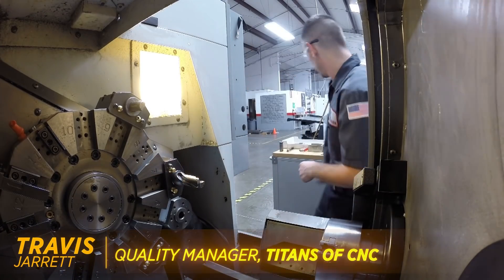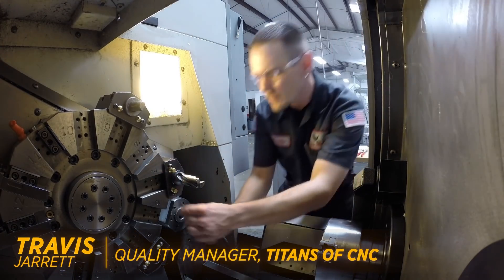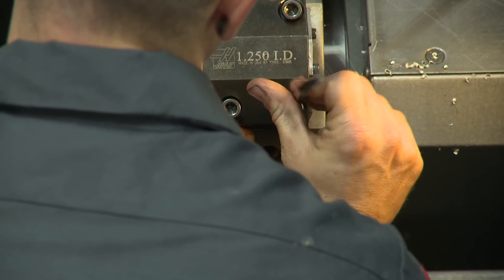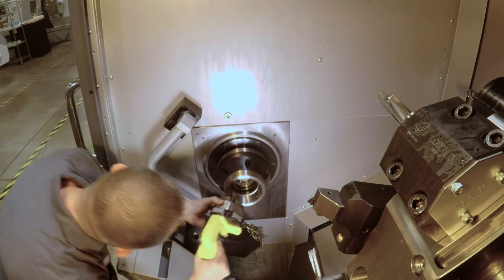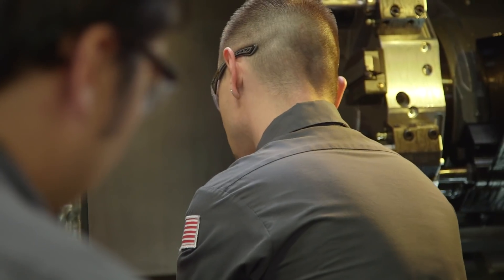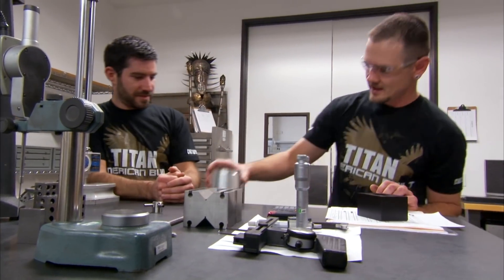I'm sitting in the shop and I begin to hear this chatter about parts that are no good, that they're having quite a few problems with on the assembly side. I'm hearing that there's a whole bunch of parts scrapped and they can't use them and the problem looks pretty big, so I go over to inquire what's going on.